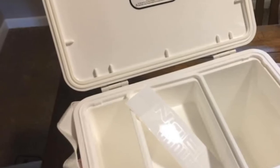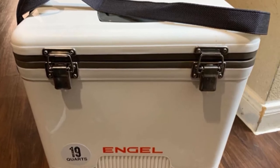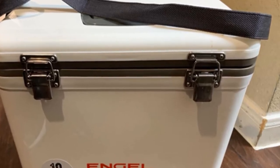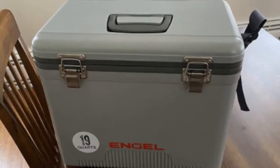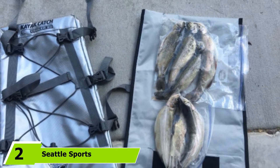It comes with a slider tray which can be used to separate certain items. You could use it to keep your dry items like phone, wallet, etc., separate from your keep-cool items, or use it to store your packed lunch and then use the rest of the box for your fish, or vice versa. It can keep cold for up to two days and also comes with a shoulder strap so that it's easy to transport.